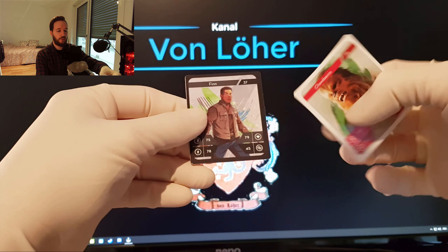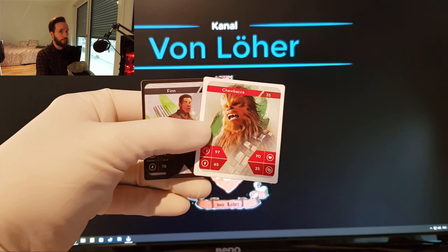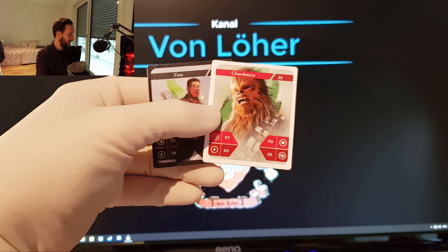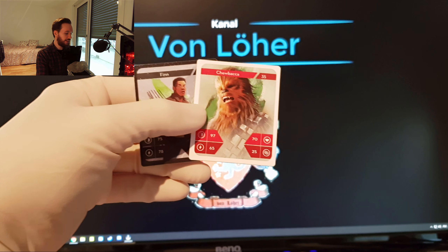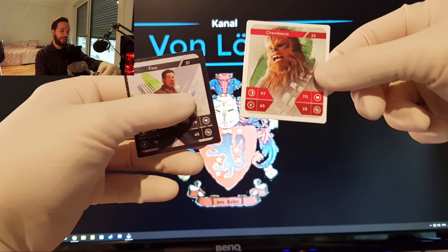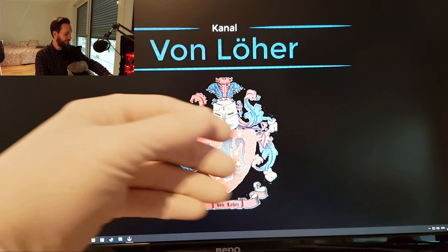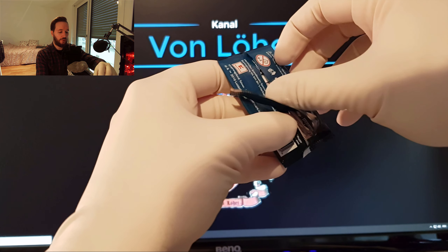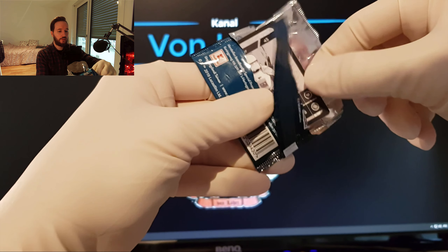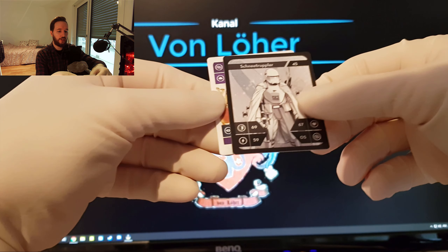Es ist der Finn. Und da haben wir auch unseren eigenen Chewbacca. Natürlich werde ich die Karte eher behalten für mich, zumindest für meine Sammlung, weil die ist jetzt am neuesten. Die sehen zwar auch noch gut aus, die Karten von meiner Kollegin, aber ich will lieber doch so neu wie möglich. Da haben wir schon wieder einen Sturm-Trupler. Ah nein, der Schnee-Trupler. Ja cool. Wieder was, was meine Kollegin mir gegeben hatte.